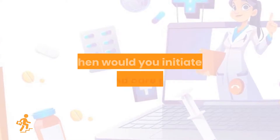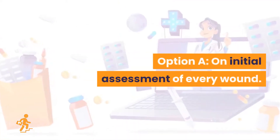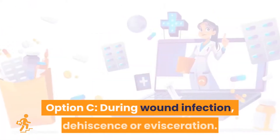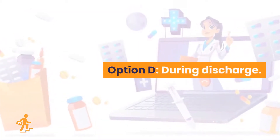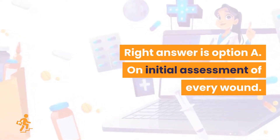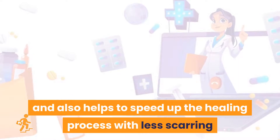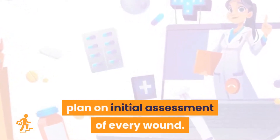Question 17. In your opinion, when would you initiate a wound care plan? Option A: On initial assessment of every wound. Option B: During pre-assessment and upon admission and after surgery. Option C: During wound infection, dehiscence, or evisceration. Option D: During discharge. The right answer is Option A: on initial assessment of every wound. Proper wound care prevents infection and other complications and also helps to speed up the healing process with less scarring, so it is important to use the wound care plan on initial assessment of every wound.